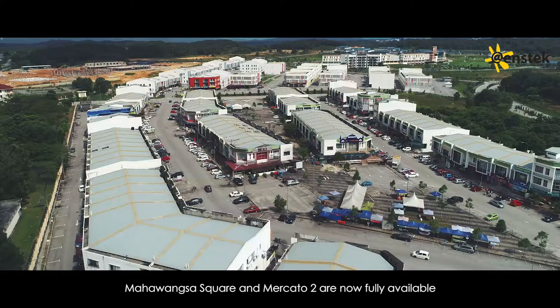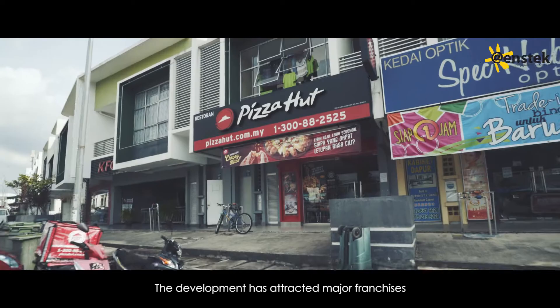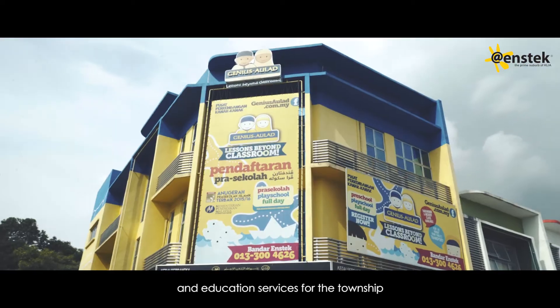Our commercial projects, Maha Wangsa Square and Mercado 2, are now fully available. The development has attracted major franchises and education services for the township.